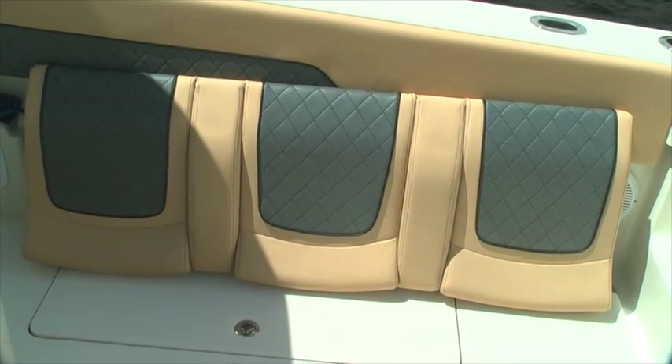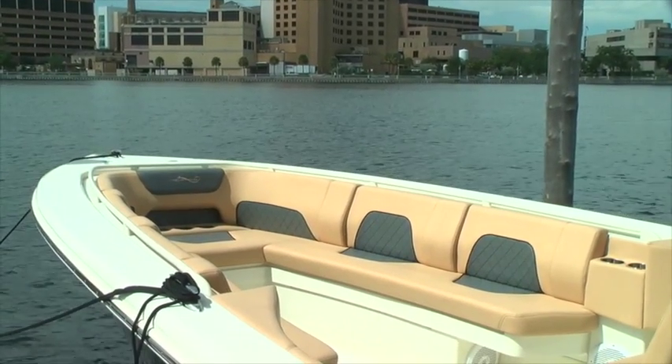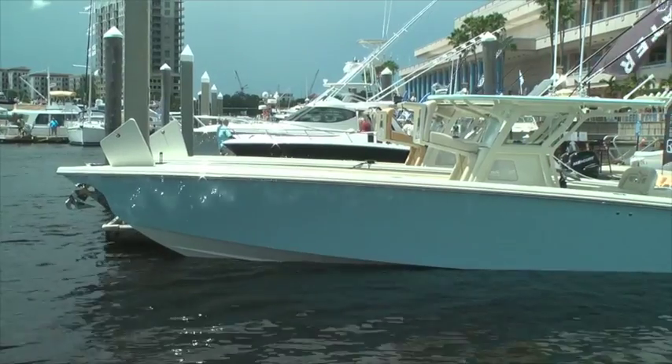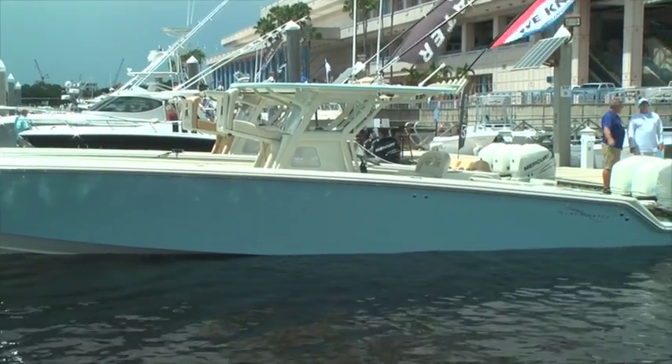We've got a removable seat in the back, so if you're out lounging around or riding on a poker run or some other event, it's very versatile. We've got forward seating built into the gunwale of the boat, which gives you seating for four more people, plus seating on the front of the console. You're capable of taking 10 to 12 people on this boat. Can customers order it with their own colors or do you spec them out and sell what's available?